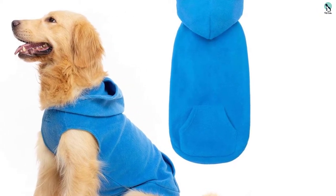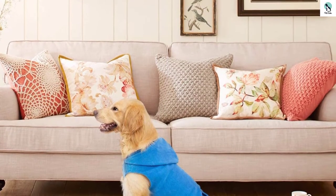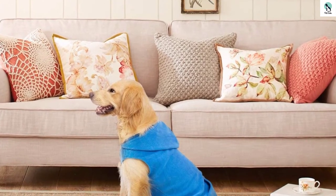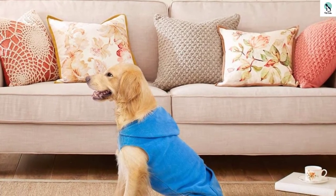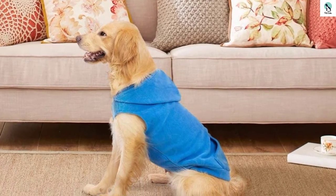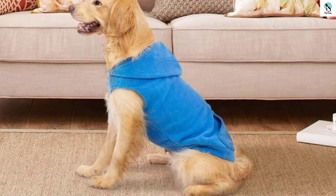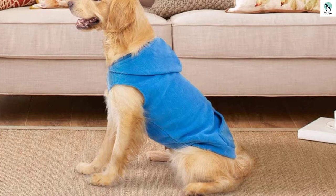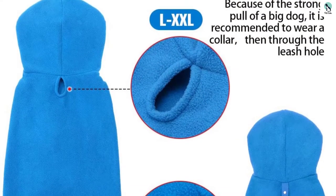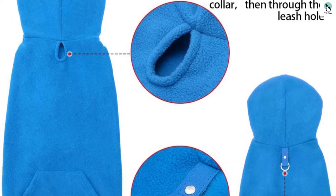Instead, they happily bounded off to play with their friends as if their crazy human hadn't just dressed them up. The long back and short belly allow for optimal coverage without sacrificing organic movement or getting in the way when nature calls. The fleece is both soft and stretchy, which helps with the fit and the actual act of dressing your dog. There is also a small leash loop attached to the back of the sweater, which is great for small dogs or dogs that don't pull. The lack of buttons, zippers, or velcro make this dog hoodie simple and easy to use.